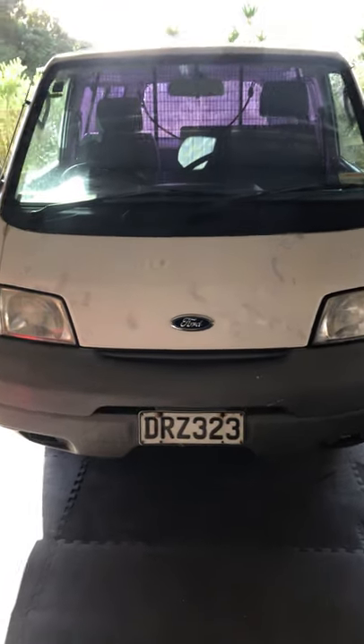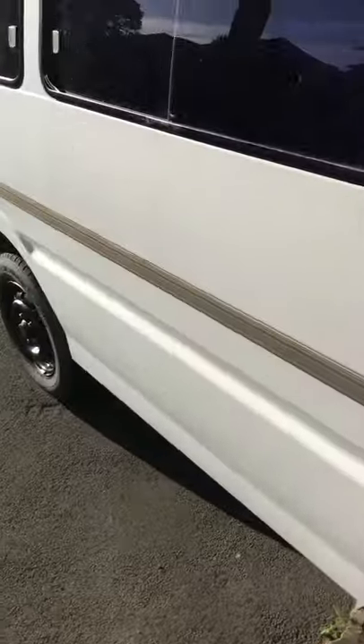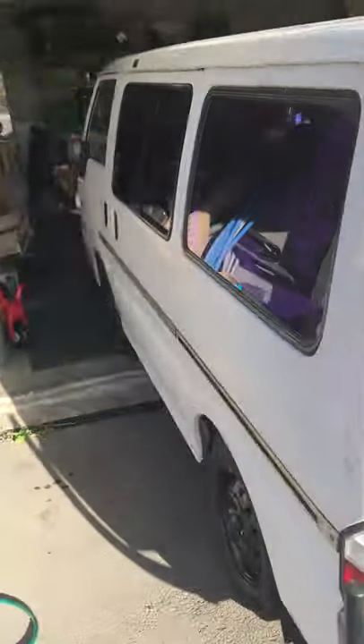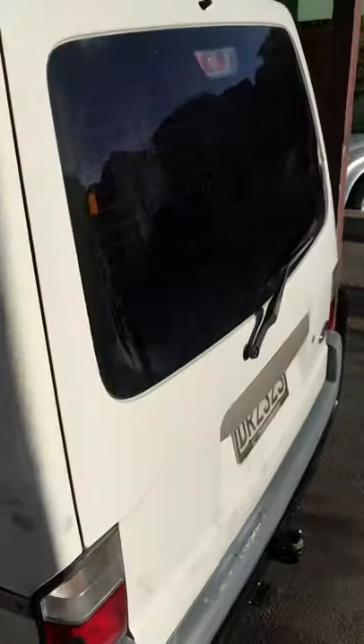So here it is - a 2007 Ford Econovan, 1.8 litre petrol, short wheelbase, in white. New Zealand new, essentially had two owners, technically three. Originally New Zealand new from Napier.